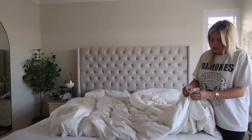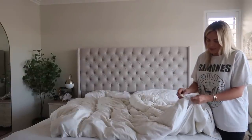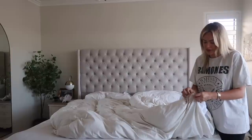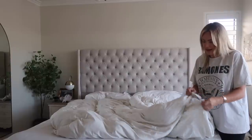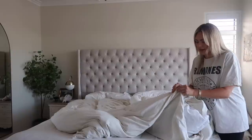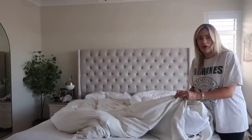Why did no one warn me about how difficult it is to change a super king-sized bed? This is a proper workout. Although I have got a new technique that my mum showed me on how to make the bed and it's so much easier than what I used to do. Before I would turn the duvet cover inside out, grab each corner, and then grab the actual duvet and put it through that way. Very hard to explain. I used to have to hold my arms up and it was just a lot.